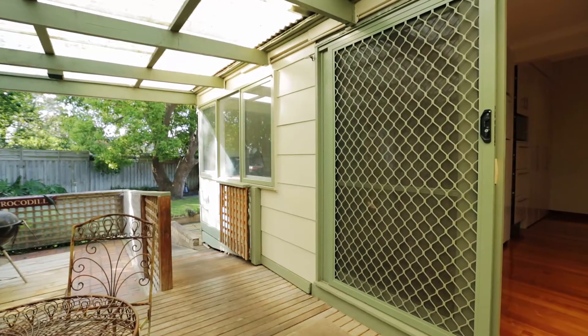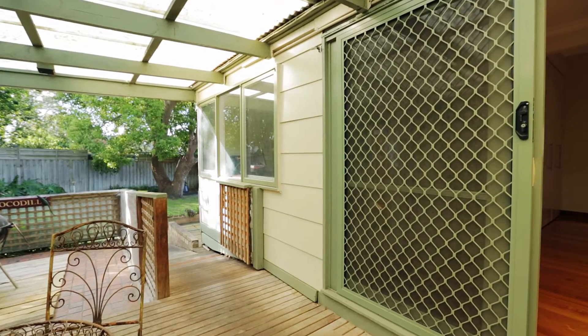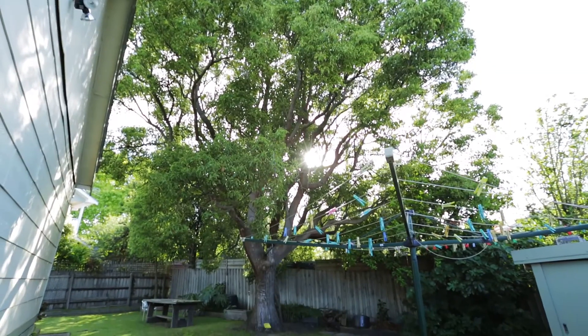A decked and covered entertainment area steps down to a grass-free yard, which enjoys the shade of a stunning established tree.